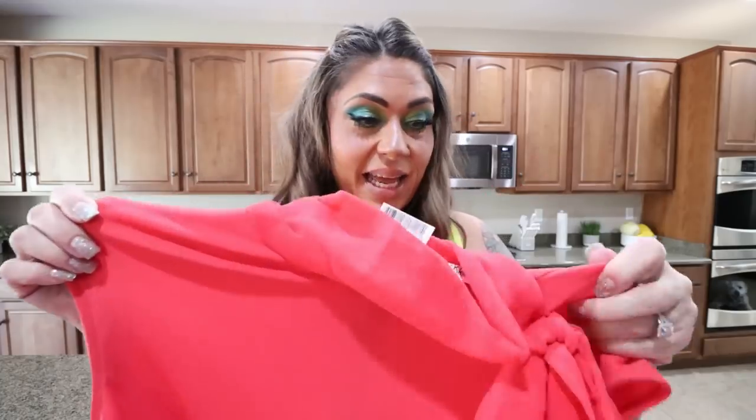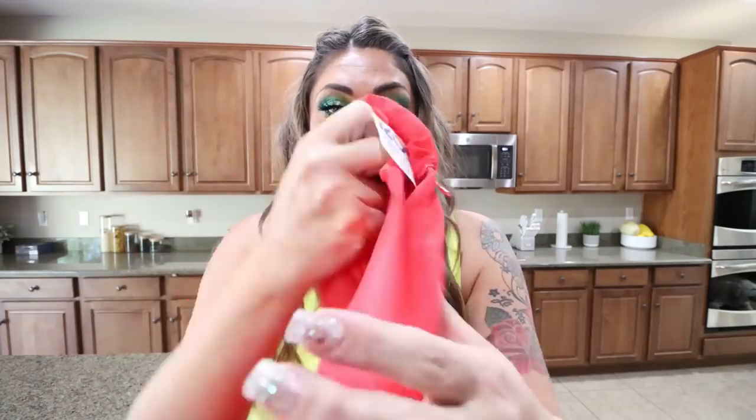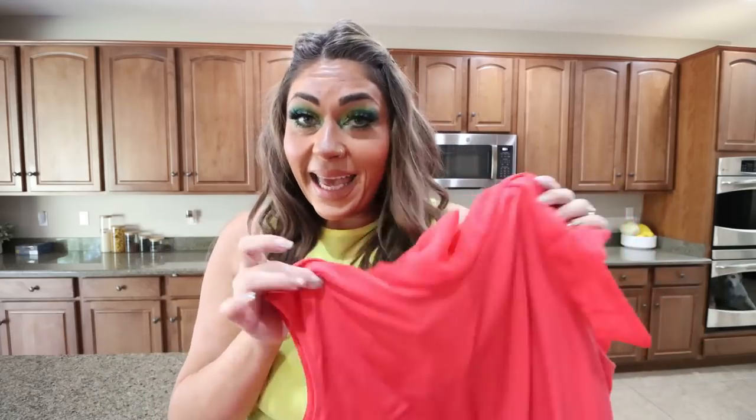And then lastly in the clearance section — last for clothes, not last for the haul — for $10.99, I picked up this super cute Calvin Klein top. Look at this little bow off to the side — it actually zips up in the back. It's a sleeveless little top and I just love the detail of the little bow and the slightly higher neckline. Calvin Klein for $10.99.